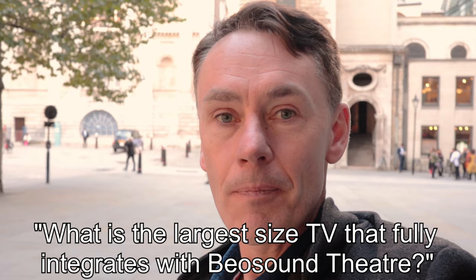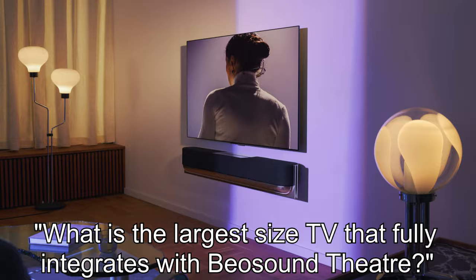The question that prompted my trip to this beautiful city today is this: what is the largest size of LG screen that will work seamlessly with Bang & Olufsen's new BF Sound Theatre soundbar?